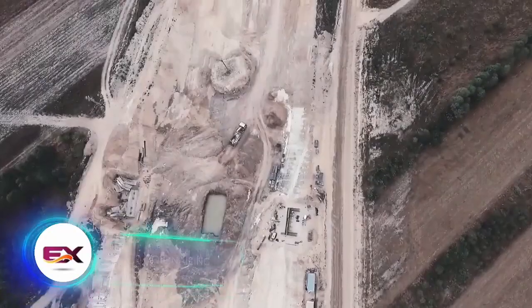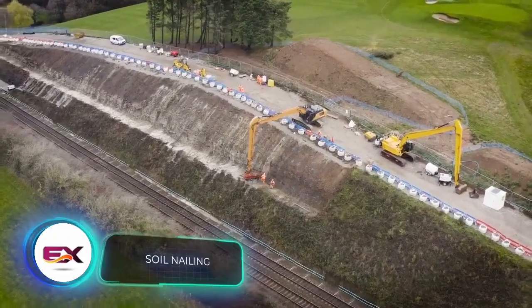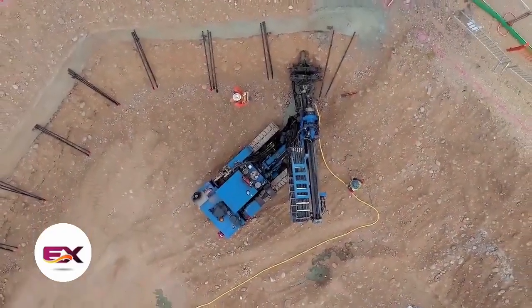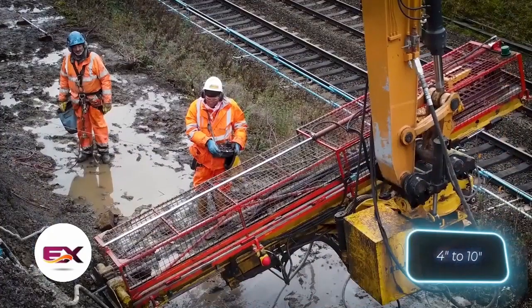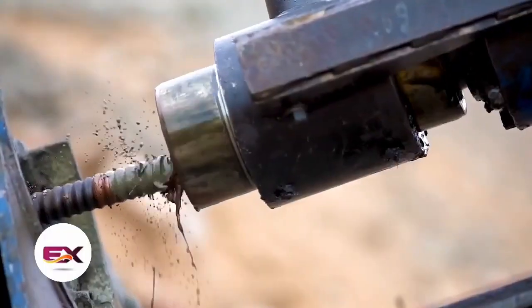Road repairs, bridge construction, and laying new power lines often demand added ground reinforcement. Soil nails are a commonly chosen solution, with installation involving drilling a hole ranging from 10 to 25 centimeters in diameter, placing the soil nails at the hole center, and filling the remaining space with concrete.